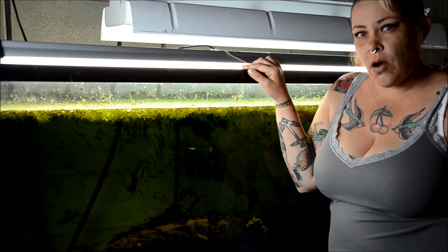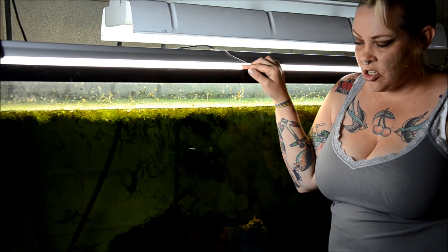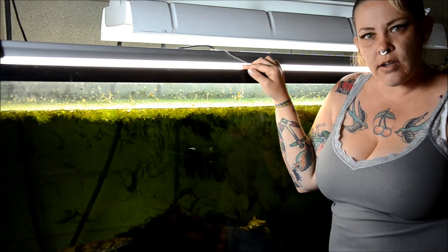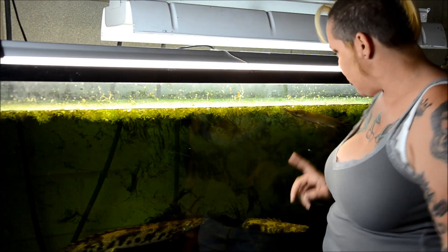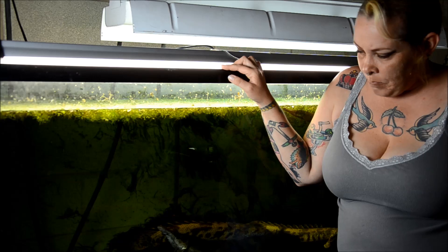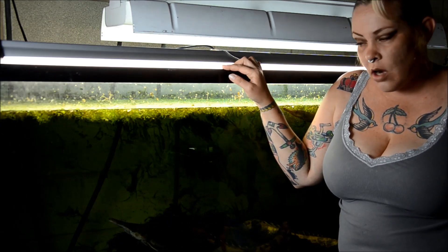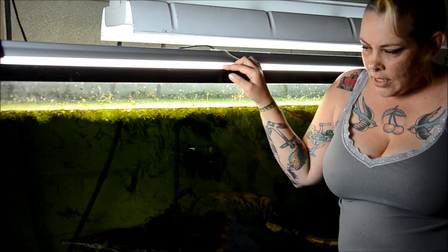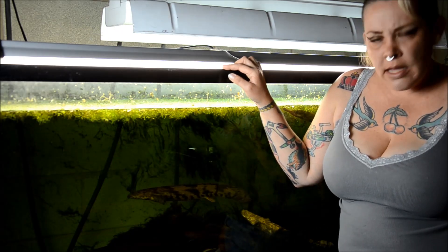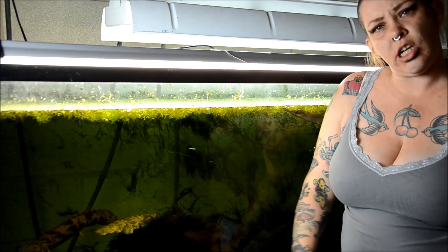Tropical gars are pretty hard to come by. They're roughly considered the second hardest species to get, only after the Cuban that I have, which we'll talk about another week. They're also known to be a bit more aggressive than a lot of the more common species, and they can be challenging to keep.